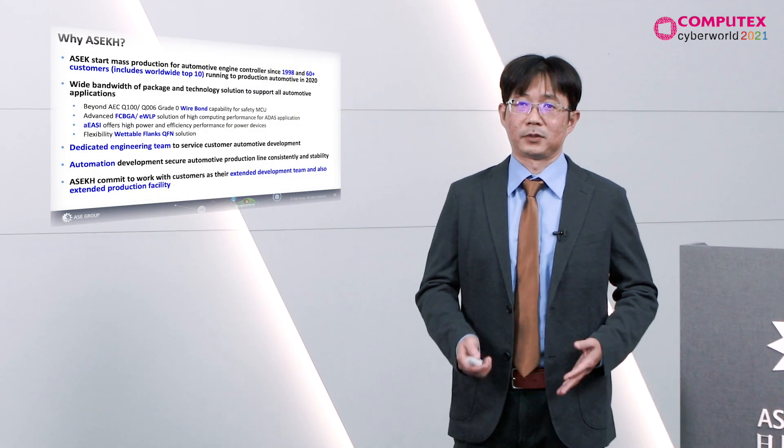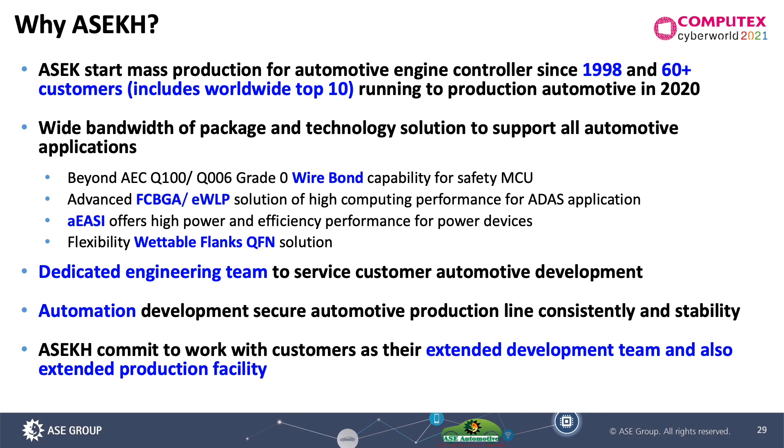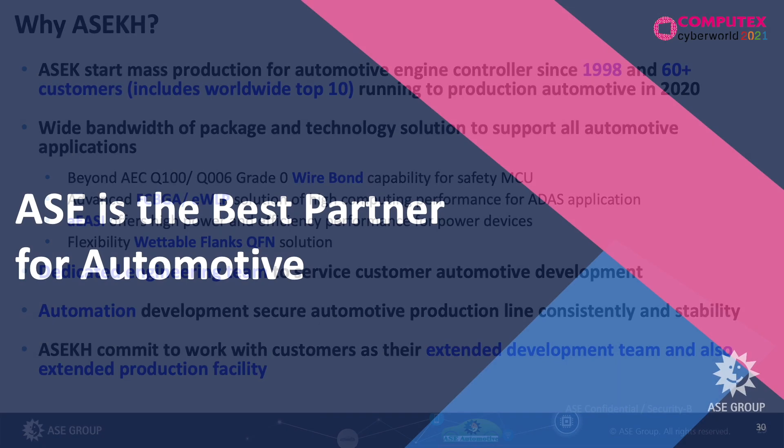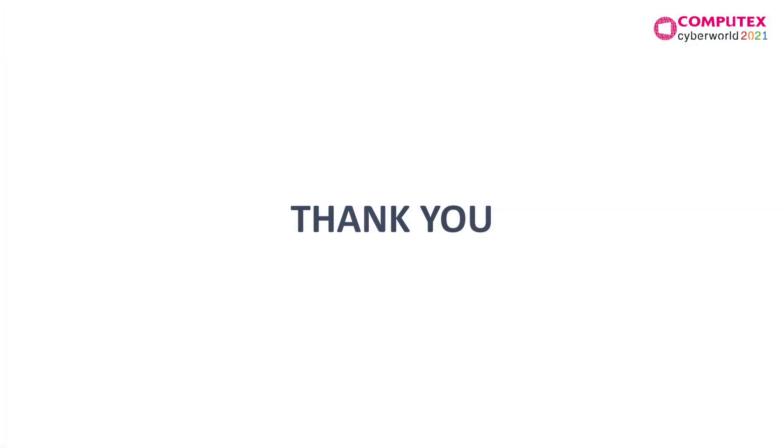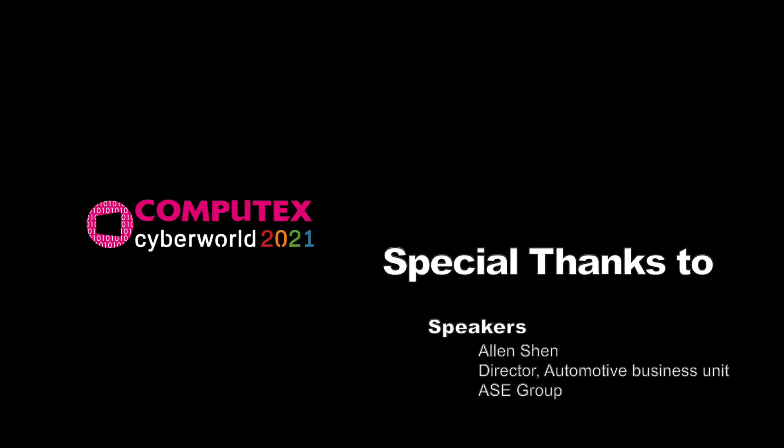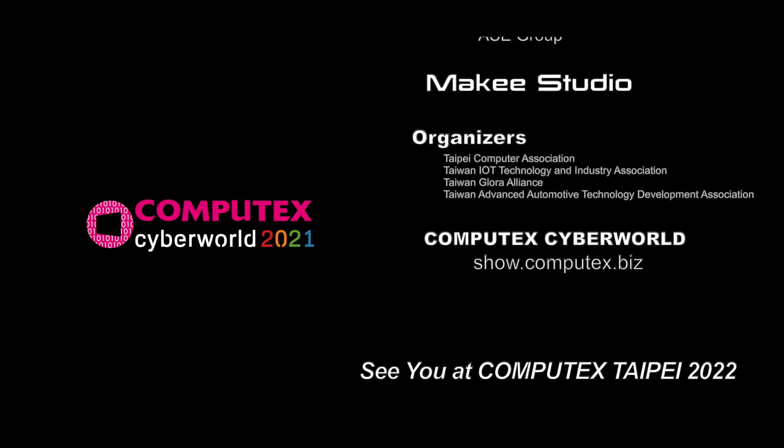This is the summary of what I have shared. ASE has a very long-term automotive production experience since 1998, and we have a dedicated engineering team to service our customers from the development phase. Our automation factory is our leading edge to support automotive product production worldwide. That is all I have today — thank you.